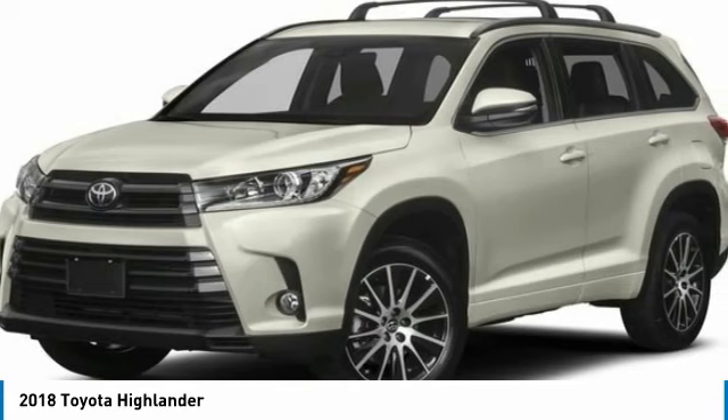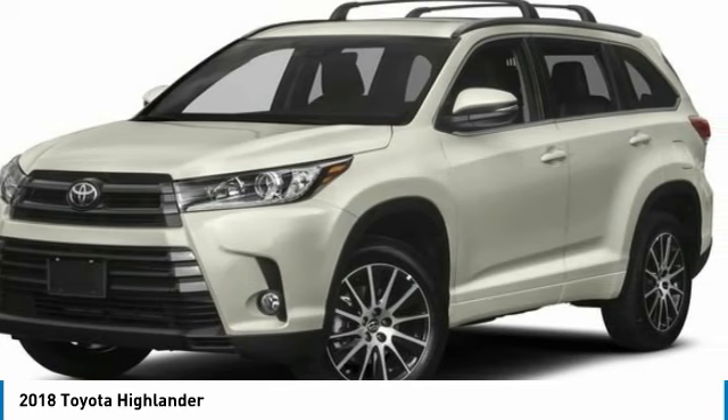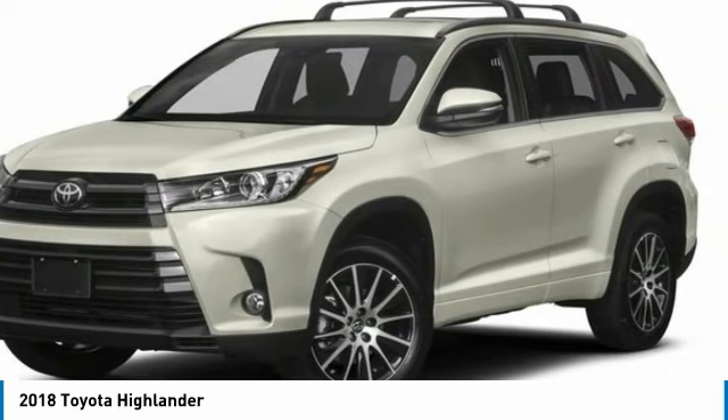A 2010 top safety pick, the Highlander is where substance meets style. This vehicle has less than 90,000 miles.